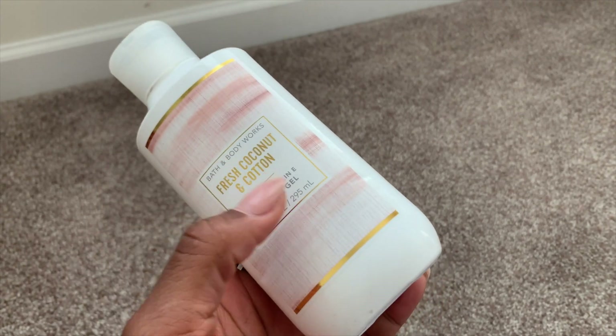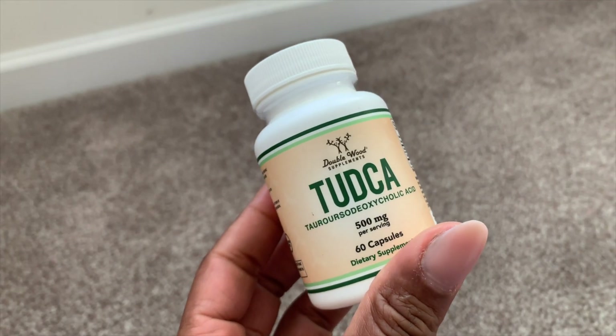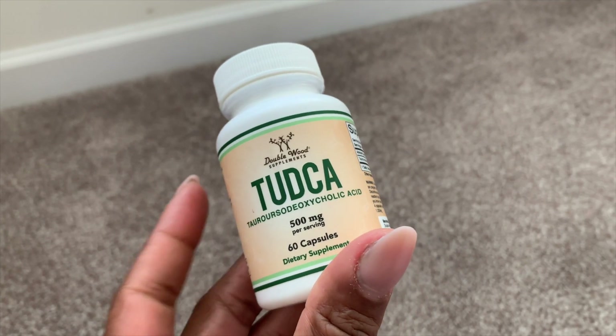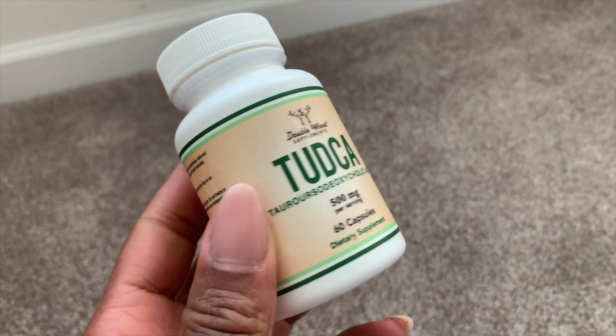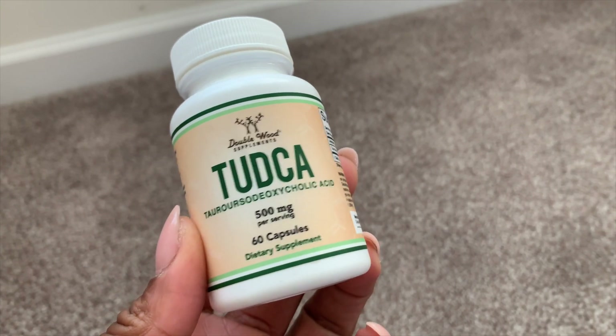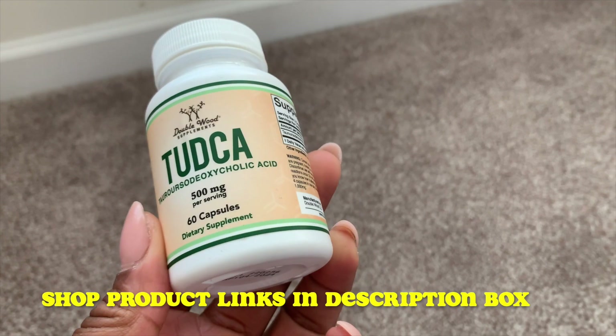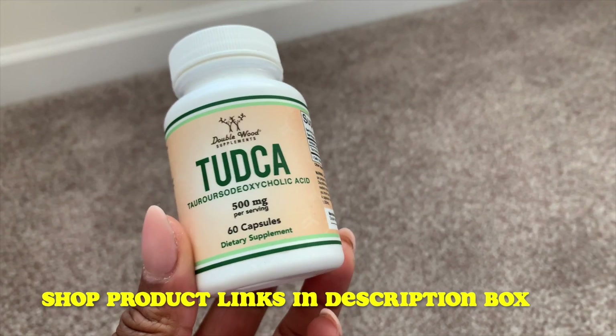I would definitely repurchase. This is Tutka, a dietary supplement I take — it helps increase my stomach acids for better digestion. I already bought my second bottle. I got this from Amazon. I will leave all the links possible to these products down below in the description box, so feel free to shop.